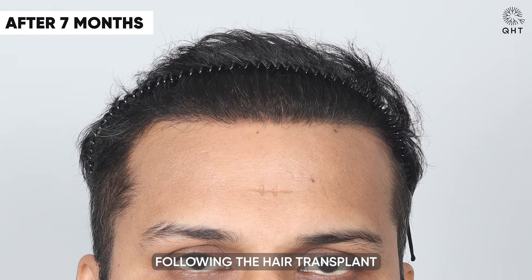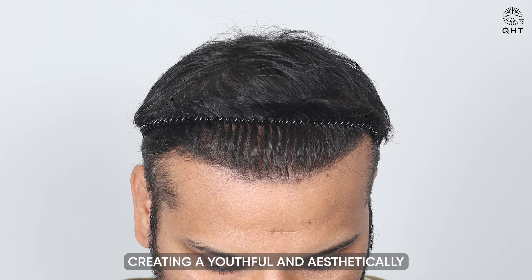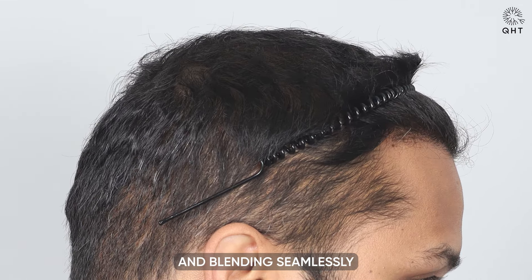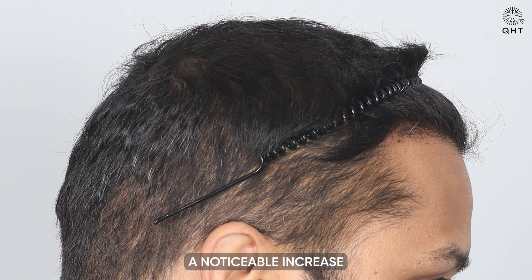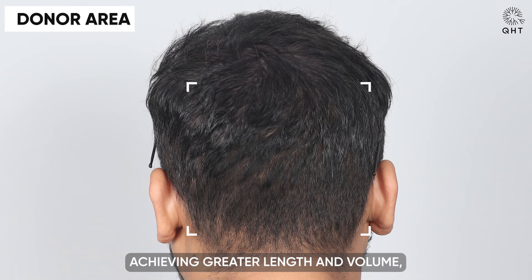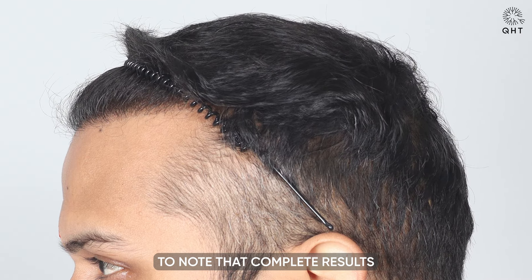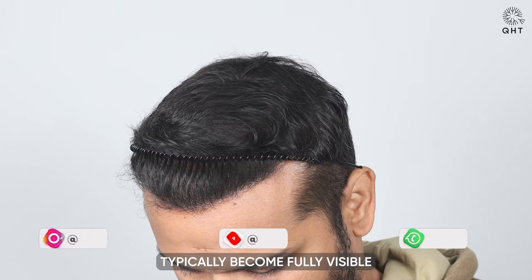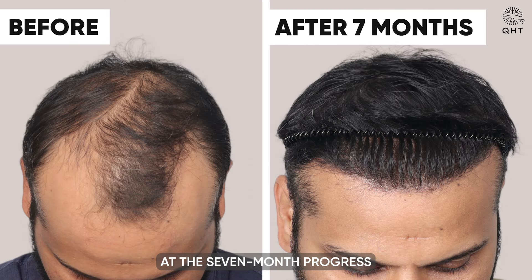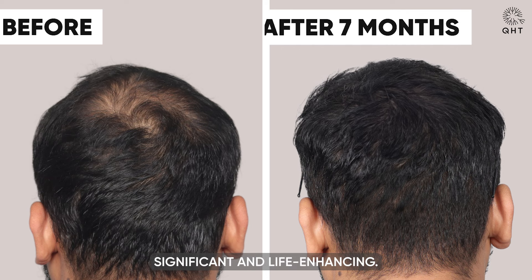By the seventh month following the hair transplant at QHT Clinic, the patient exhibits a significant transformation. The hairline has become well-defined, creating a youthful and aesthetically pleasing frame for the face. The hairs in this region have matured, showing natural thickness and blending seamlessly with the existing hair. A noticeable increase in density is evident in the frontal area and mid-scalp, with the transplanted hair achieving greater length and volume, contributing to a fuller and more consistent look. While these changes are substantial, it's important to note that complete results of a hair transplant typically become fully visible between 8 to 12 months post-procedure. As we conclude our look at the 7-month progress, it's clear that the transformation is both significant and life-enhancing.